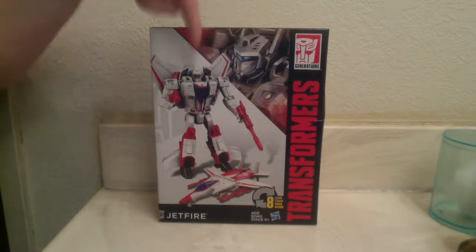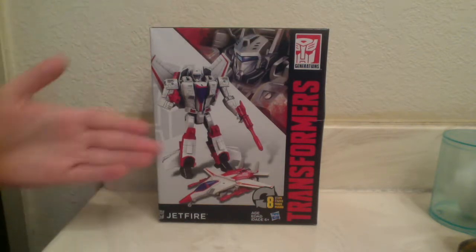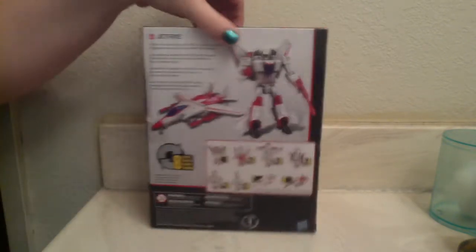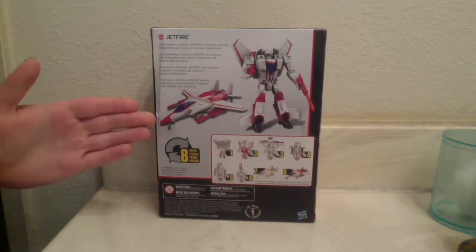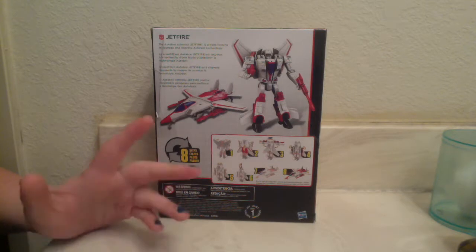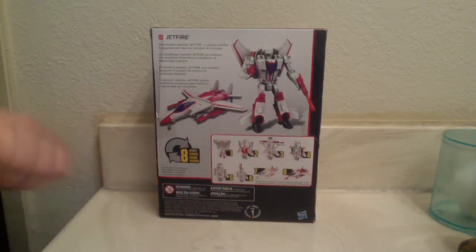We've got some nice Gen 1, or Gen 1-styled, artwork. There's an image on the side, a bigger picture of Jetfire in the literal same poses. And just like a Deluxe class, or at least a Warrior class, the instructions are on the back. He transforms in eight steps.